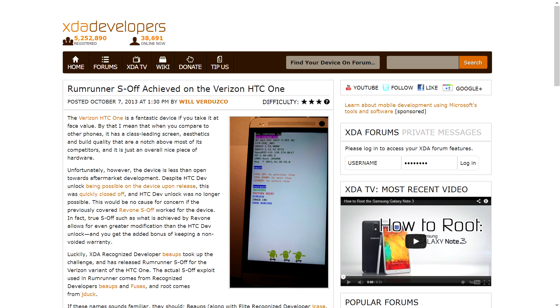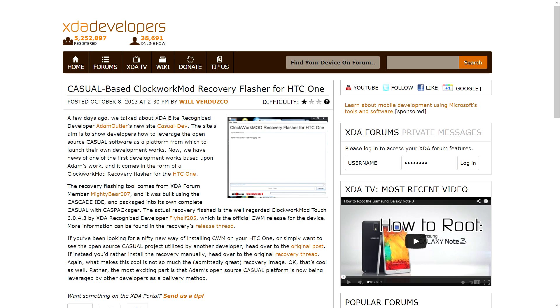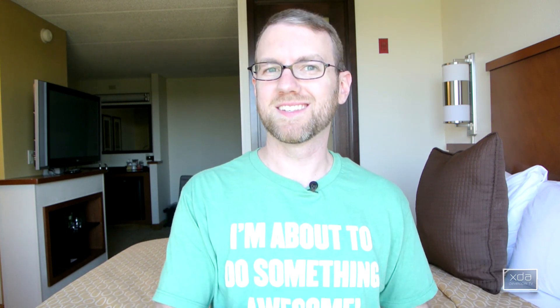They have created a Rum Runner S-OFF for the Verizon HTC One. So if you have that device and you want to get S-OFF and get completely unlocked, you can read the forum thread for all the details. And since we're speaking of the HTC One, someone has gone ahead and taken Adam Outler's Casual IDE and CasPack and put it to use to create a Casual-based ClockworkMod Recovery Flasher for the HTC One, done by XDA forum member MightyBear007. Very nice to see Adam's Casual project getting more use and more work being done for the HTC One.